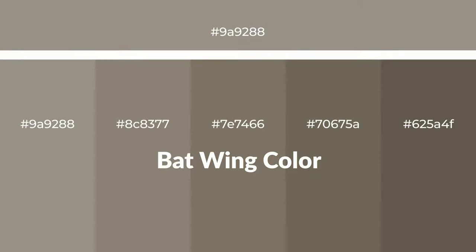Warm shades of batwing color with yellow hue for your next project. To generate tints of a color, we add white to the color. Tints create light and exquisite emotions. To generate shades of a color, we add black to the color.